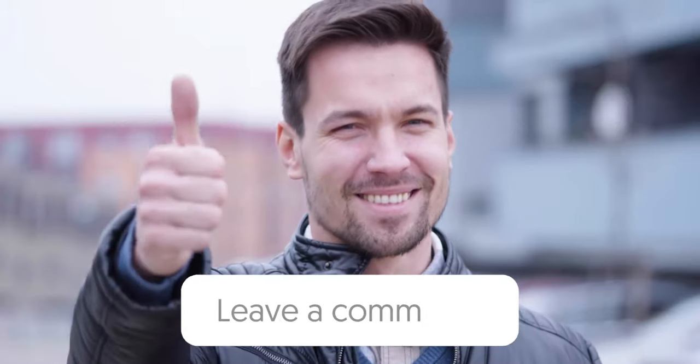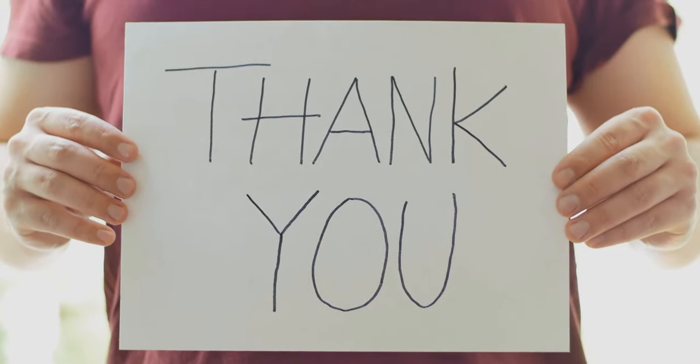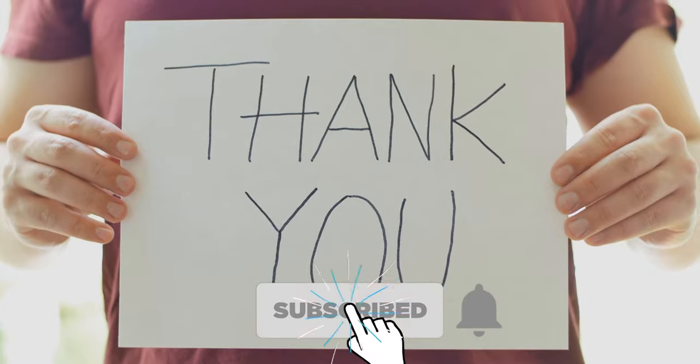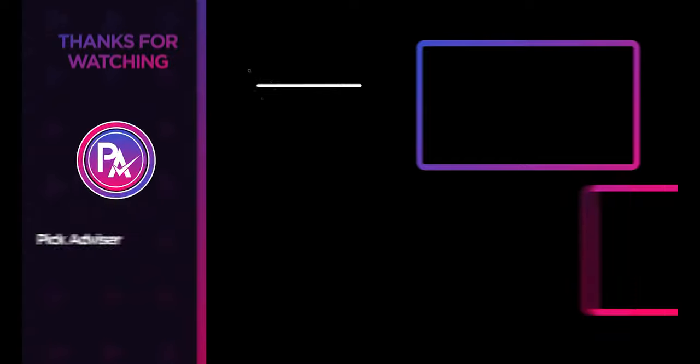Let us know in the comments which model works for you the best and why. Thank you for watching the video, and that is all for this one. If you find this video helpful in any way, give a huge thumbs up and stay tuned for upcoming videos by subscribing to our channel. See you guys in the next one.